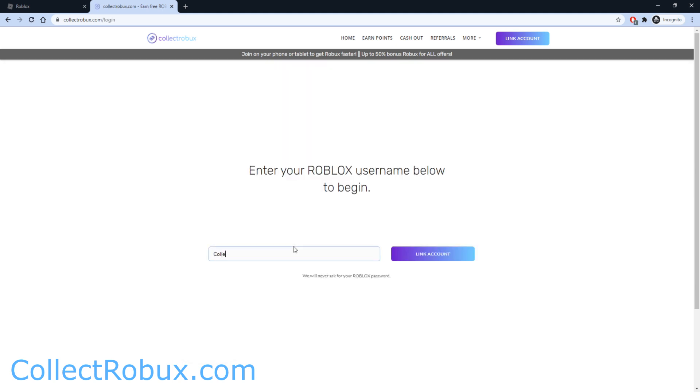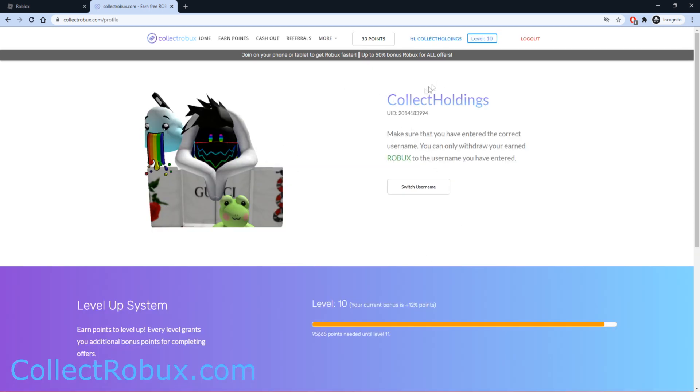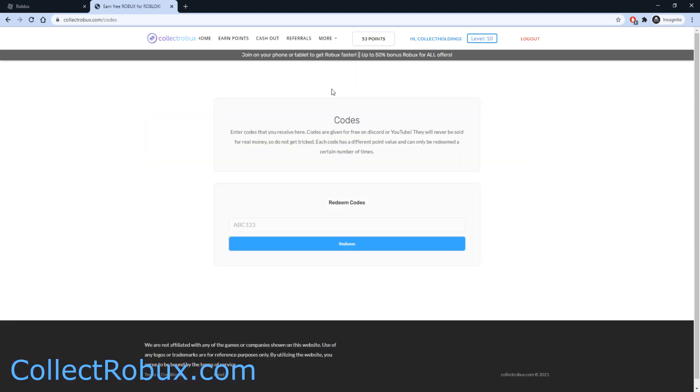Once you are on this page, type in your username — my username is Collect Holdings — and then press 'Link Account.' Once you link your account, you will see your Roblox avatar and your username, so just double check it's you. Once you've linked your account, go ahead and press 'More' and press 'Codes.' This is where we will be redeeming the promo code.